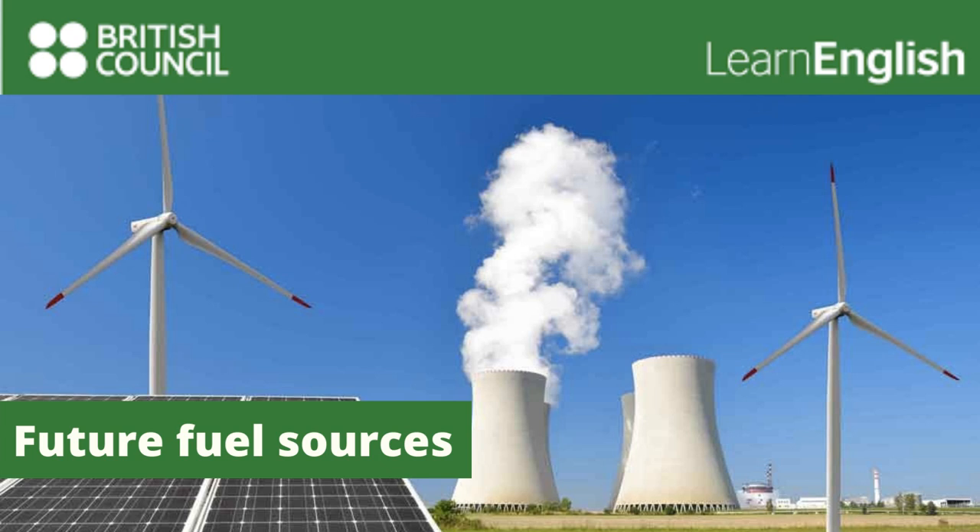The sun's energy can be used to produce electricity using photovoltaic cells. These convert energy from the sun into electricity. Or solar panels can be used to produce hot water. Of the two, I'd recommend solar panels to heat water for central heating and showers.